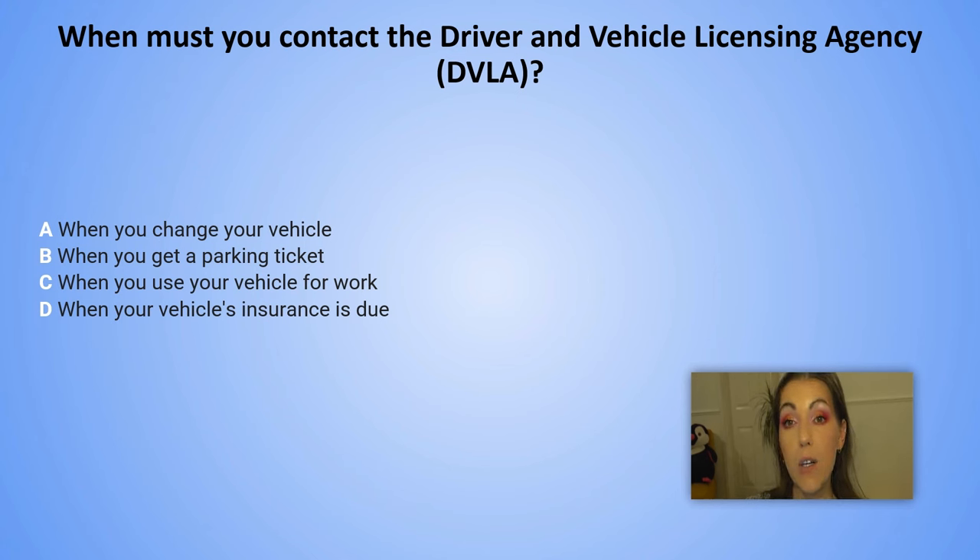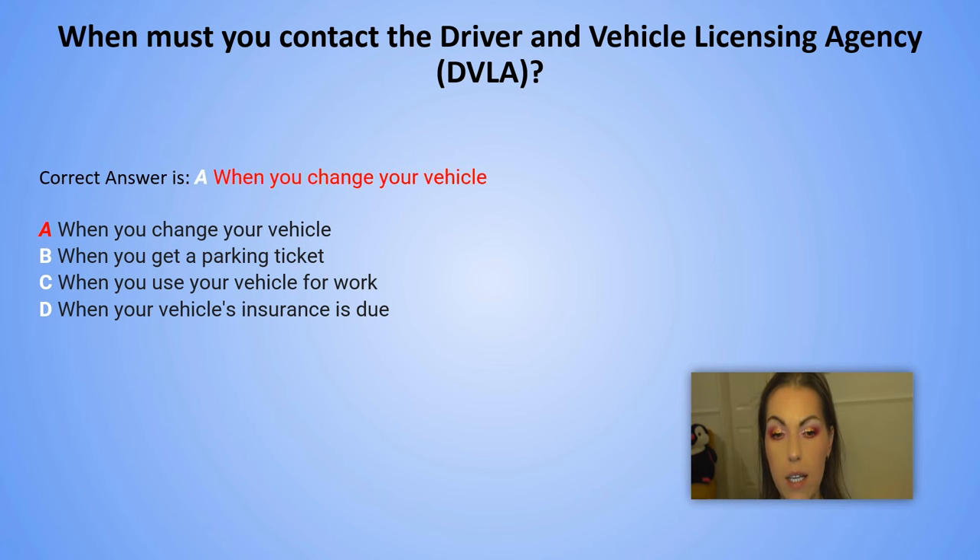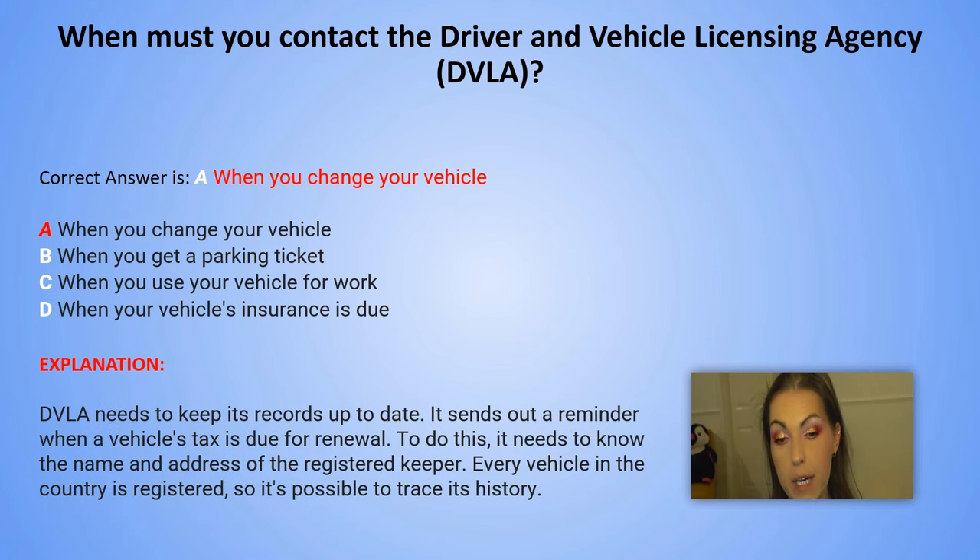And the correct answer is A. When you change your vehicle. Explanation: DVLA needs to keep its records up to date. It sends out a reminder when a vehicle's tax is due for renewal — to do this, it needs to know the name and address of the registered keeper. Every vehicle in the country is registered so it's possible to trace its history.